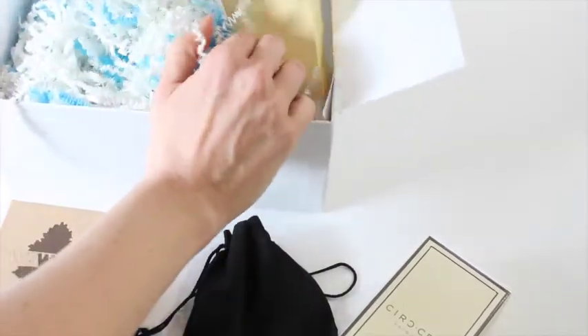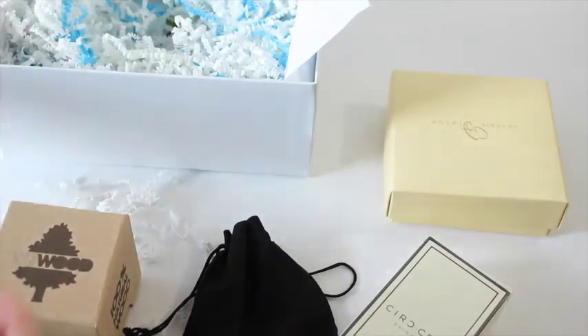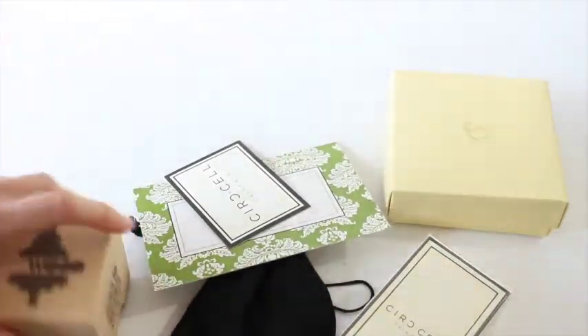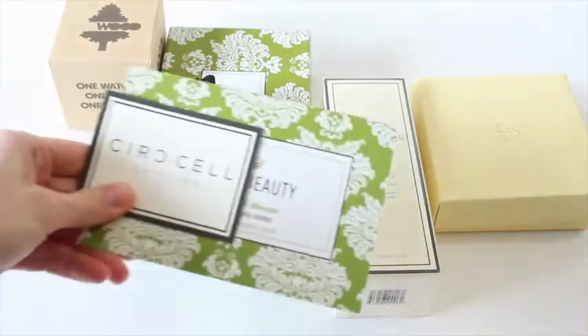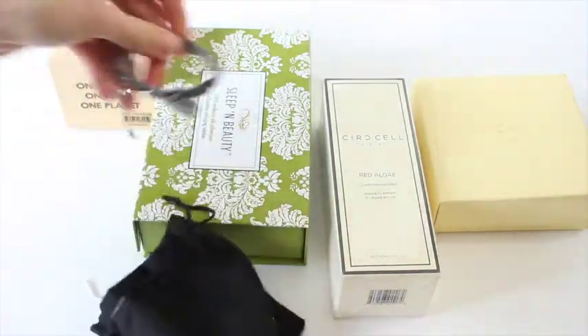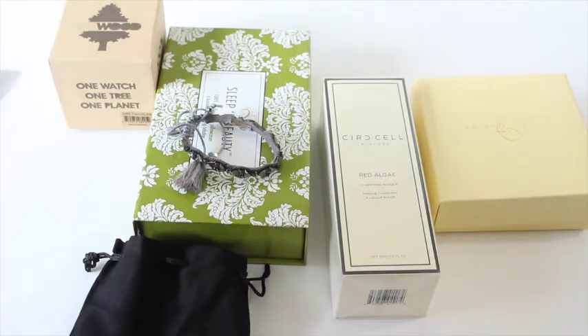I didn't see any spoilers for this month's box — I refrained. I believe it's the April box. I'm going to pull out all the products and then get rid of the box. Once everything's laid out, I'll get myself organized. Looks like there are five product cards total.